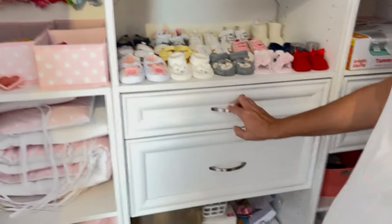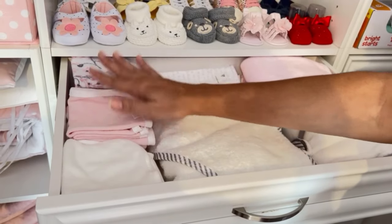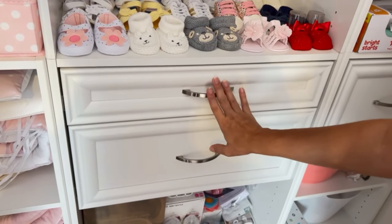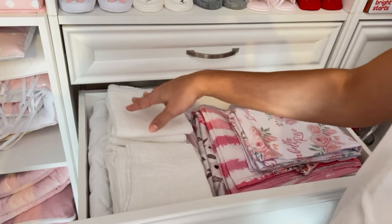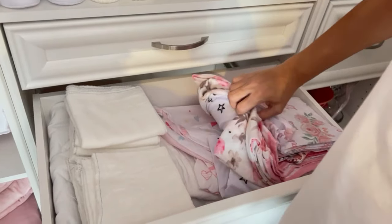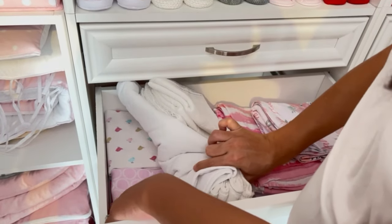On these drawers in the closet, the first one has baby towels and washcloths — a lot of them. And these are burp cloths. In the bottom drawer I have cloth diapers, not to use as actual diapers but as extra burp cloths or for cleaning. In here I also have swaddles, extra sheets, bassinet sheets, pad liners, and more swaddles.